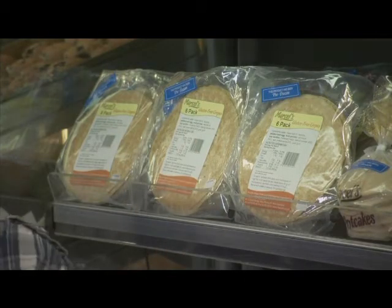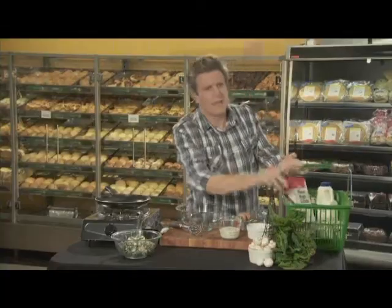Crepes. They're an easier-than-you-think dish. They're ideal for breakfast, lunch, dinner, and of course dessert. You'll find pre-made crepes at Countdown, as well as all the ingredients for making your own. Here's how.